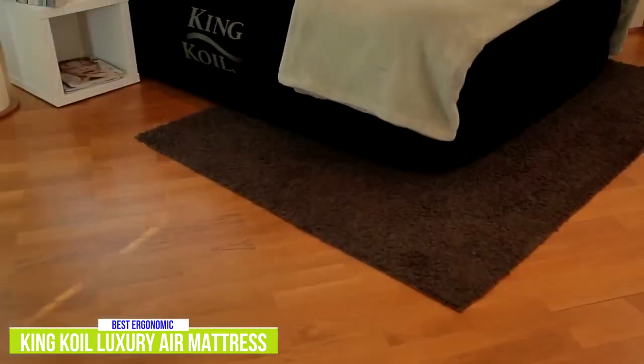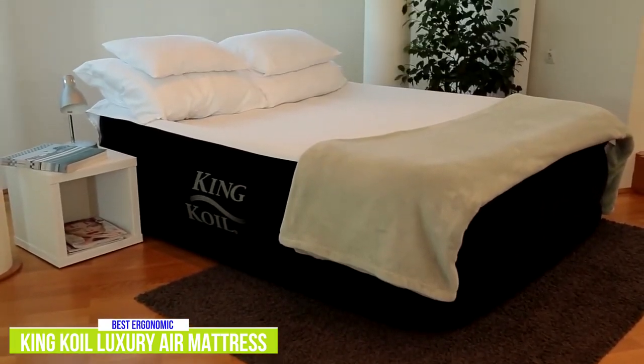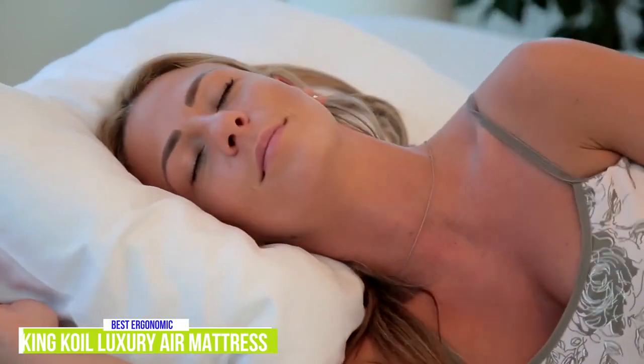I love that even the typically rare California King size is available, providing more space and length. The inclusion of flocked sides and top, a built-in pillow, and excellent coils can keep you well-rested and back pain-free no matter where you're sleeping.